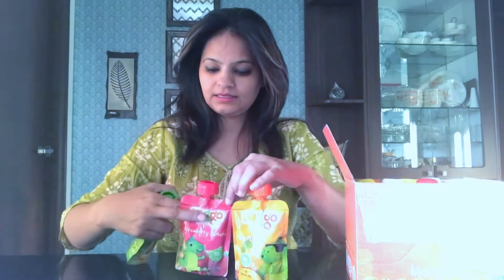Today I've got a very interesting product to share with you — it's called Fruit to Go. Let me take out a couple of them. The product says it is not juice, it is not a fruit drink — it is fruit pulp, which means it is fruit in pulp or puree form without any added sugar or preservatives.